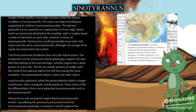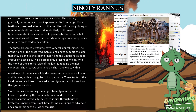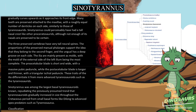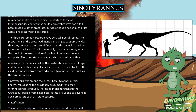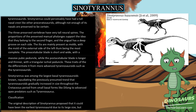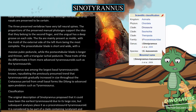The preacetabular blade is short and wide, with a massive pubic peduncle, while the postacetabular blade is longer and thinner. These traits of the ilia differentiate it from more advanced tyrannosauroids such as the tyrannosaurids. Cynoduraneus was among the largest basal tyrannosauroids known, challenging the previously presumed trend that tyrannosauroids gradually increased in size throughout the Cretaceous period from small basal forms like Dilong to advanced apex predators such as Tyrannosaurus.